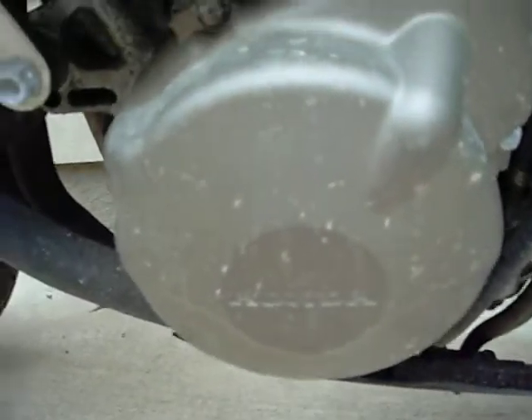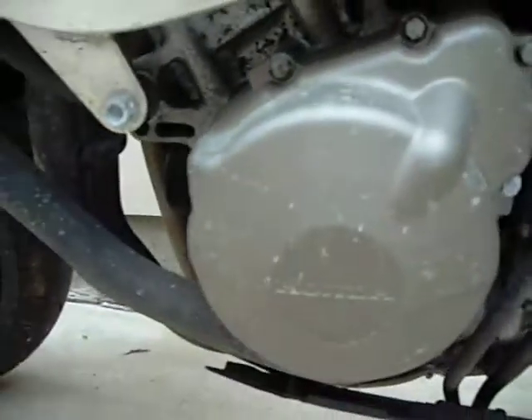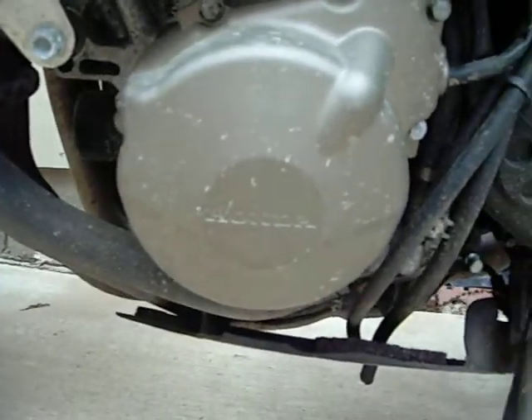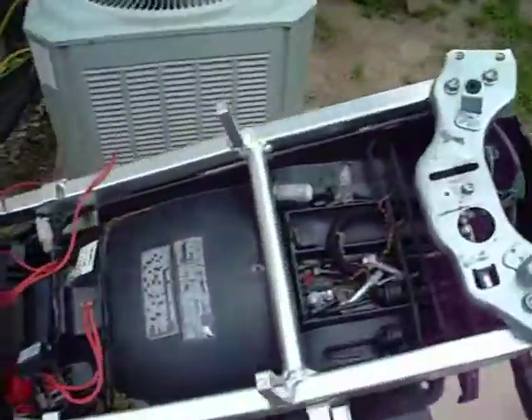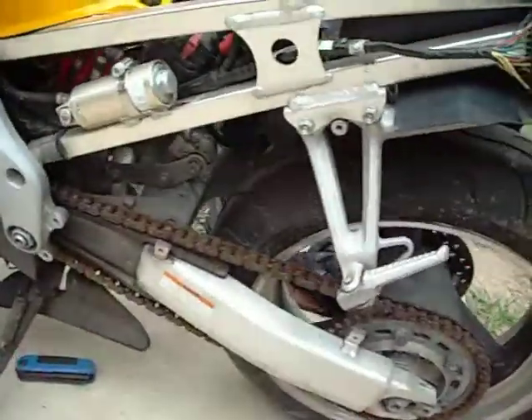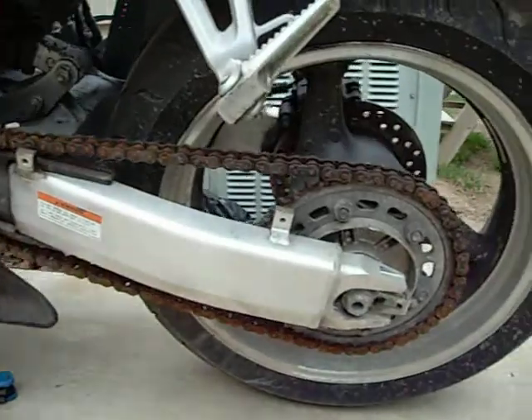Engine cover — minimal dirt. No signs of being laid down. Side looks good. Rear swingarm — phenomenal.